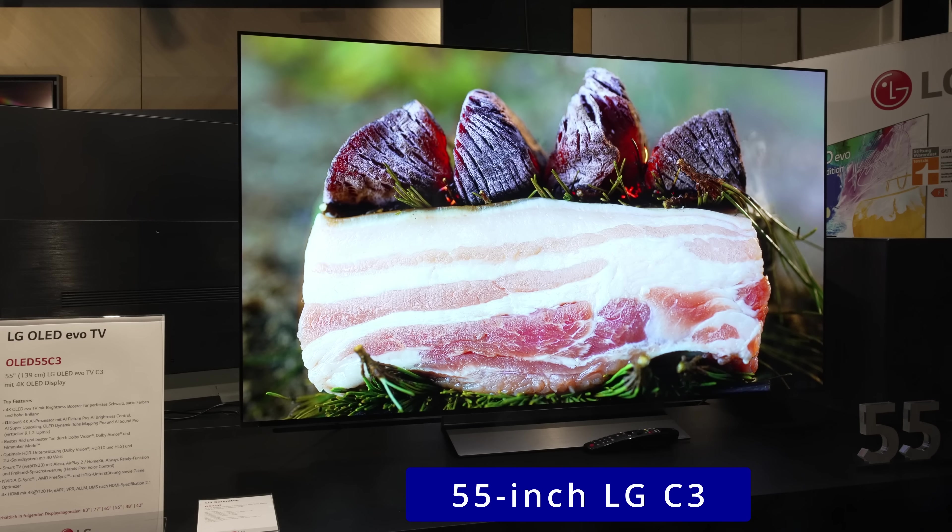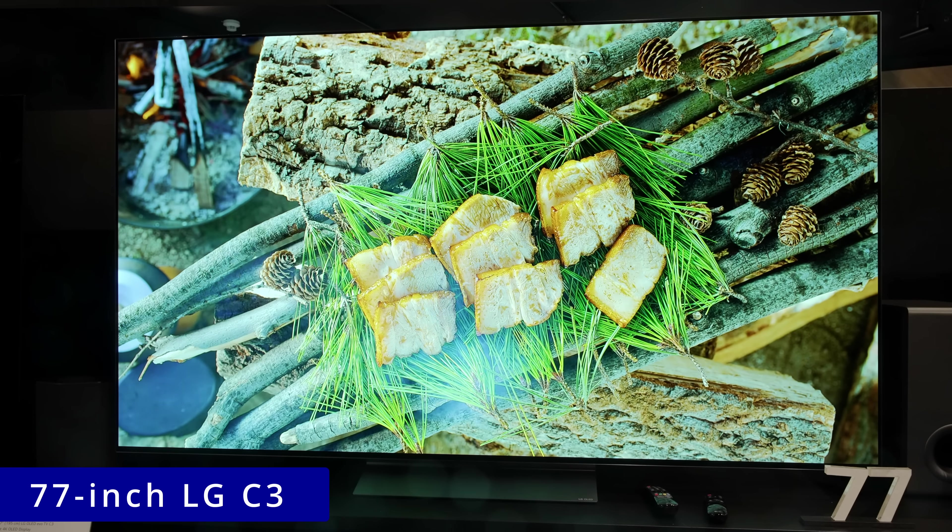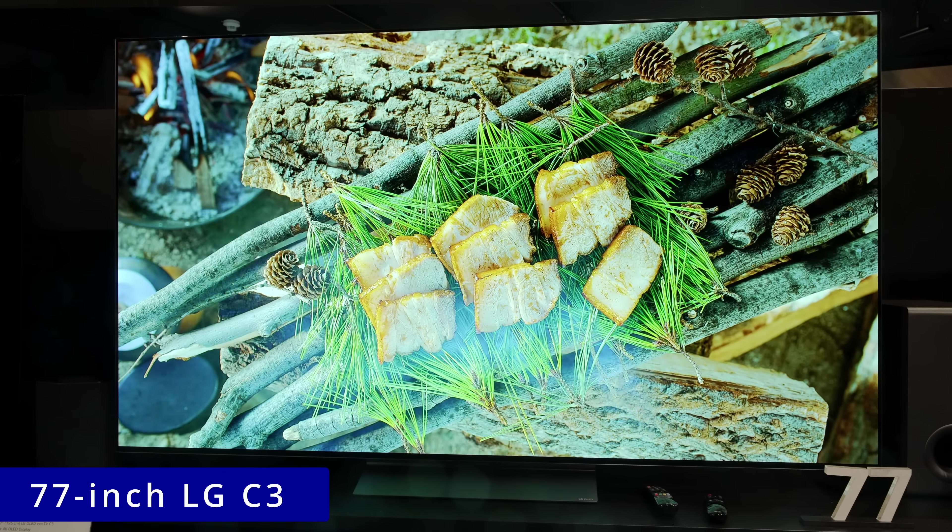The 42-inch LG C3, the 48-inch LG C3, the 55-inch LG C3, the 65-inch LG C3, the 77-inch LG C3, the 83-inch LG C3, the 55, 65 and 77-inch LG G3 with MLA OLED panel, as well as the larger 83-inch G3 without MLA.